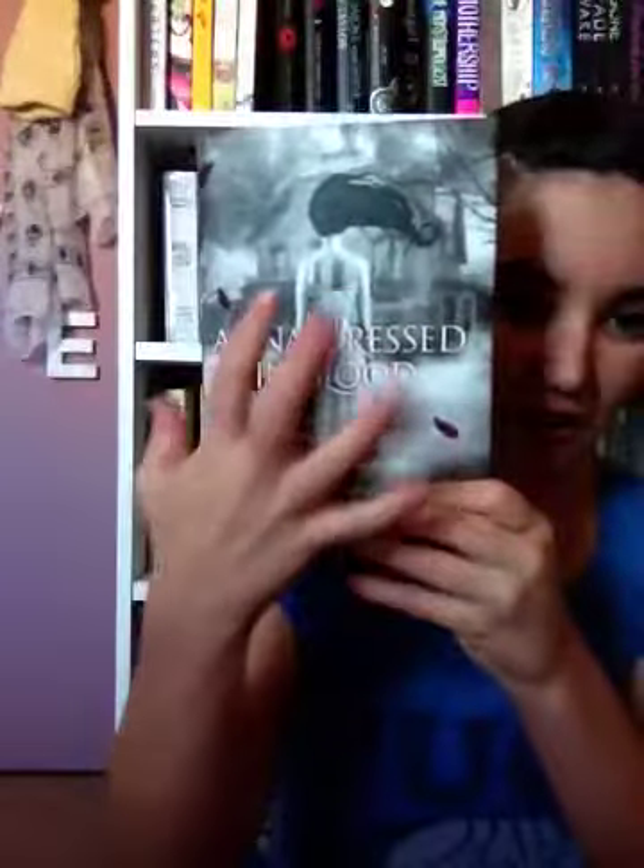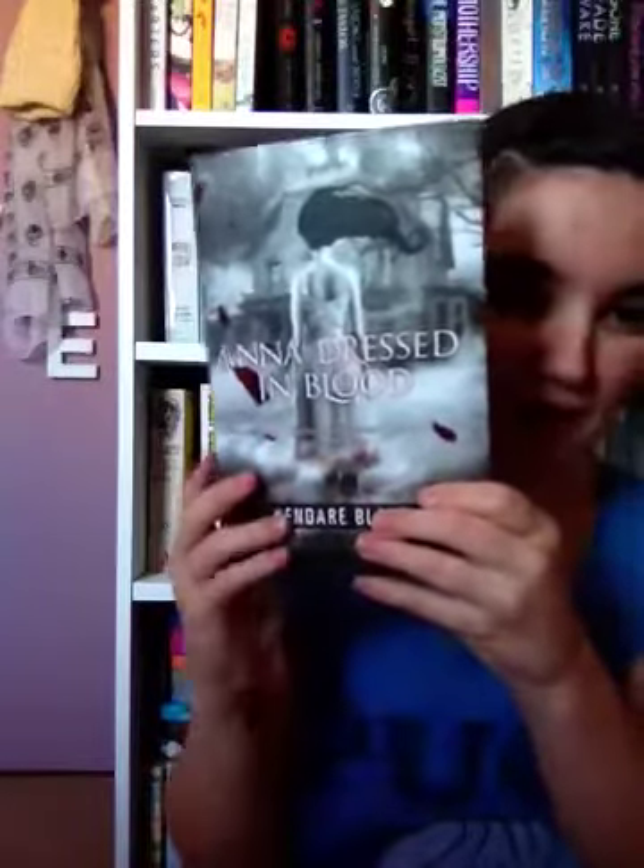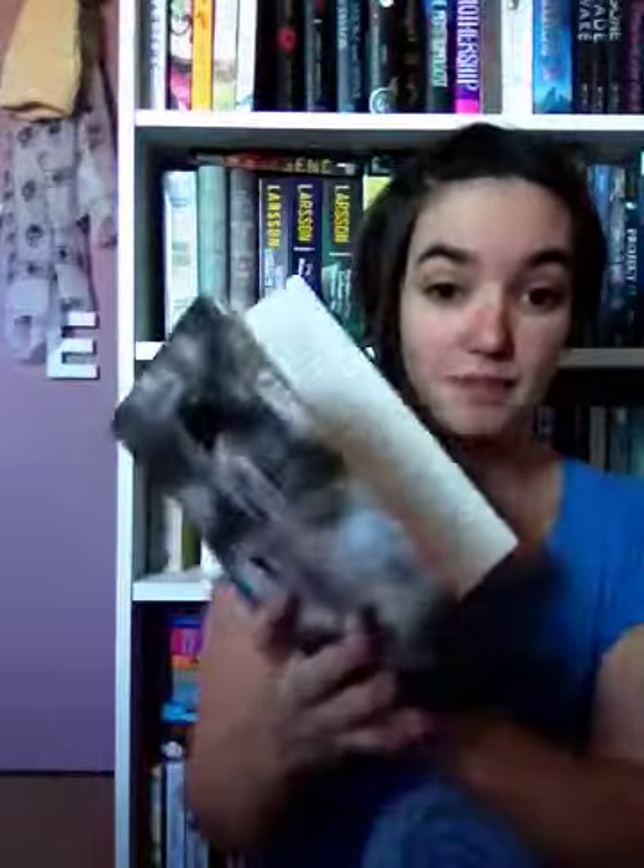The next one — you guys are going to get bored with this — is Anna Dressed in Blood. I love this cover so much. You know how much I love this book. I just love the blood on the bottom of the prom dress, the smoke, the big house, the little red petals going across that look like blood. I also love that the writing is tinged with red so it looks like it's been written in blood. I just think this is an amazing Halloween cover.